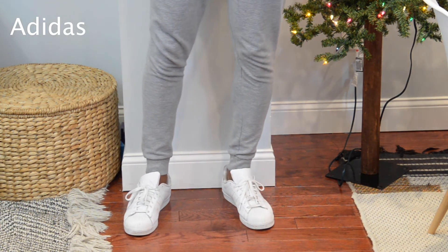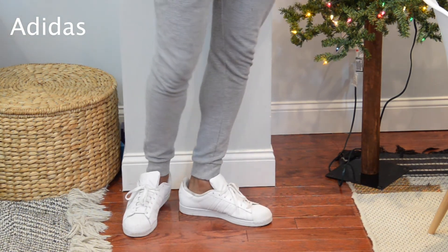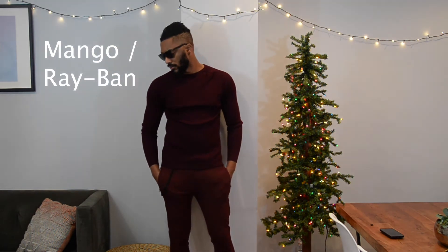Any solid color shoe works with this tracksuit. I'll have the link below. On my Instagram I actually wear this with a trench coat sometimes — it looks really good. The last outfit I have here is from Mango — the top and the bottom are both from Mango, and I'm wearing some black hard bottoms.